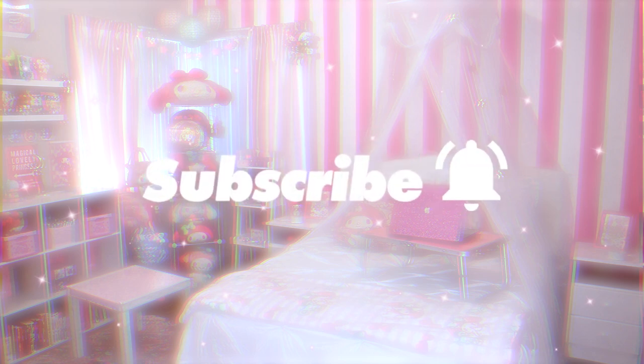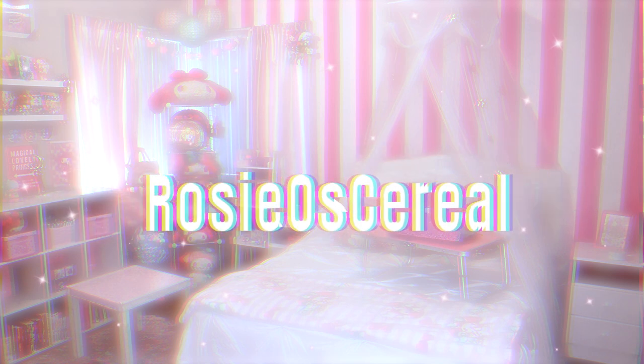Thank you guys so much for watching till the end, and if you want to see more room content, don't forget to leave a like and subscribe if you aren't already. My name is Rosie, this is my channel, Rosie O's Cereal. Thanks so much for watching, and I'll see you next time.